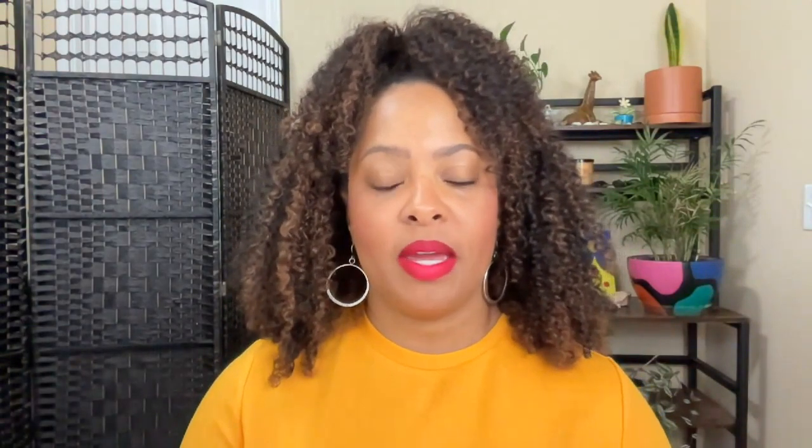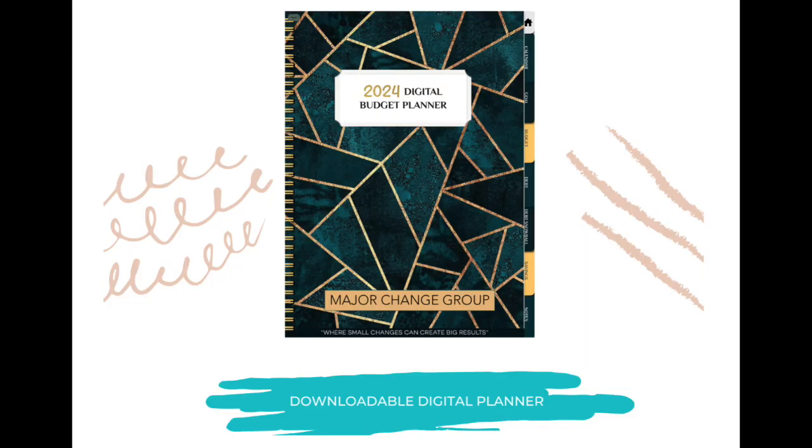We are also doing a savings challenge where we're going to be saving $5,000 within 26 weeks — let me know if you're joining that challenge. You can drop down in the description and get my free budget and debt repayment template, or go over to my Etsy shop and get my digital budget planner. I hope you found this helpful. Please like, subscribe, share with a friend, and turn your notification bell on so you'll be notified when new content drops. Thank you so much for watching — until next time.